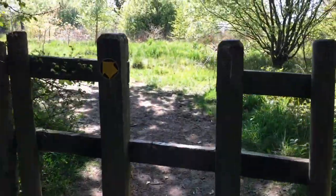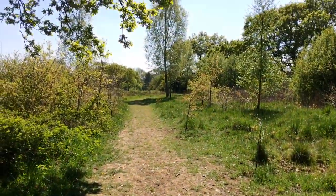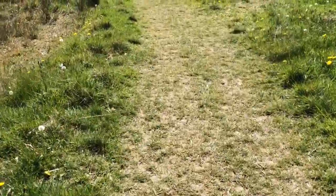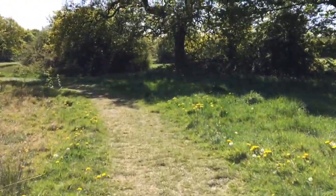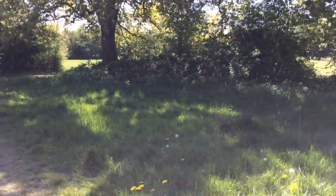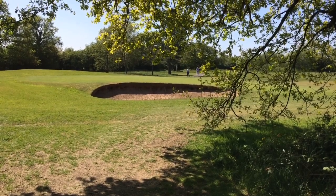Only after a couple of minutes we get to the stile and basically we're onto the golf course. As you can see this is really clear. We literally only go about 50 metres, pass this tree going to the left of it, and then we pick up a path back near the clubhouse. We're heading where those people are in the middle of the shot — about another 5 minutes and we'll be near the clubhouse.